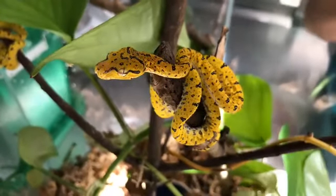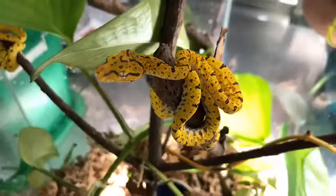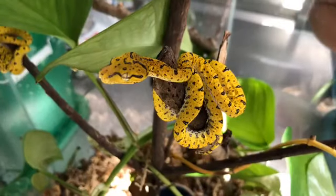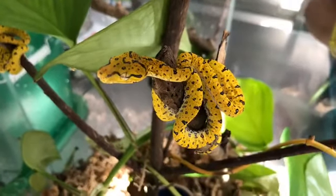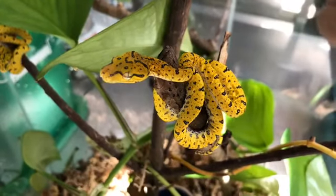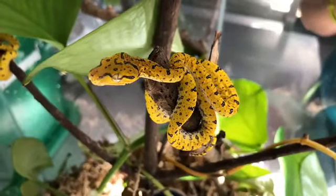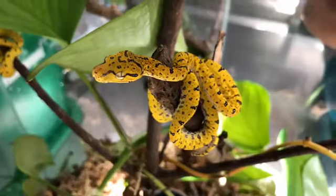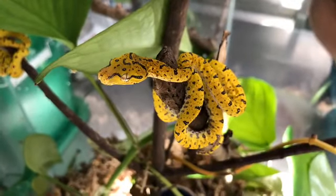Since we have these 14 juveniles here at Riverbanks, are they going to stay here or head to other zoos? A really important part of our work is making sure that we have sustainable collections for ourselves, and we also help and participate with other zoos and aquariums. So some of these individuals will be going to other zoos to help their exhibits and to show people about green tree pythons. It's all about teamwork — we work with accredited zoos and aquariums not only around the country but around the world to create sustainable populations.